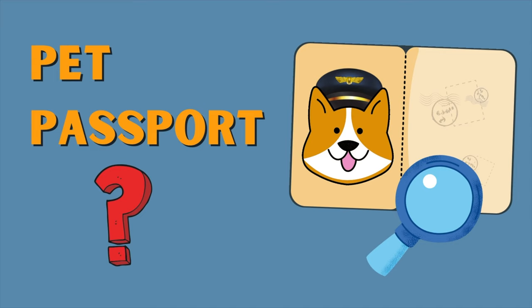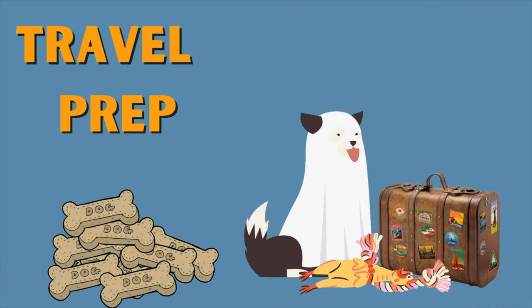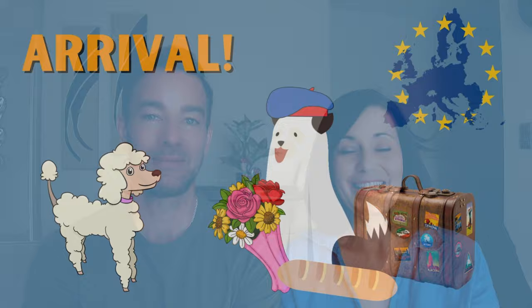We are going to talk about developing a pet passport for your dog, the travel prep that needs to happen, travel day and what to expect, and arriving in Europe. So your dog is healthy enough to travel, is the right breed, you've booked your flights and cargo, bought your crate, and trained your dog to spend at least eight or nine hours in a crate. Now it's time to go.